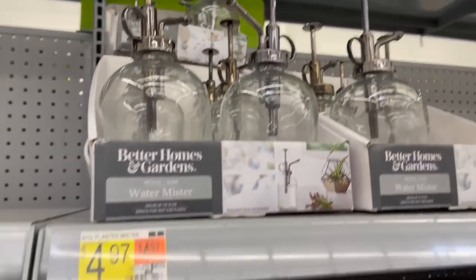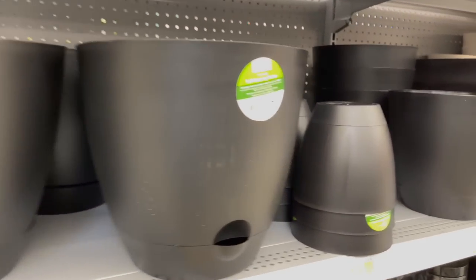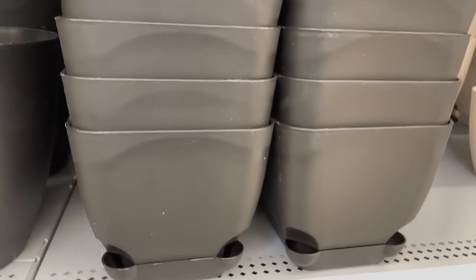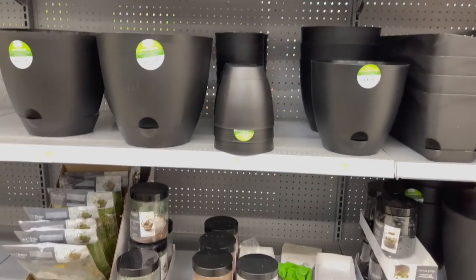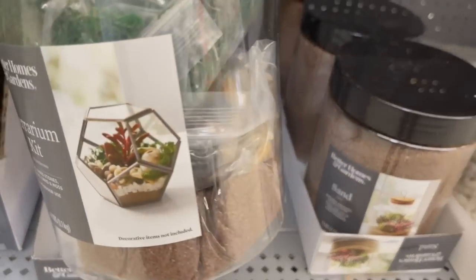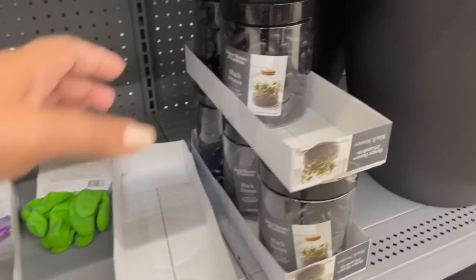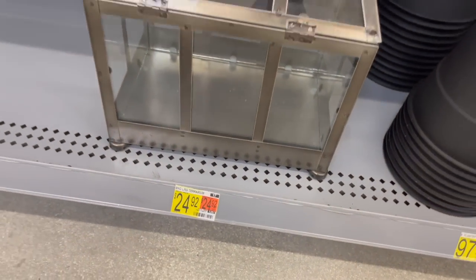Here they had some misters for $4.97, and a variety of self-watering pots — some larger ones, some smaller ones for $1.98, and long planters for $11.97, all in either black or cream. Down here they had a bunch of terrarium supplies: moss for $3.97, a whole terrarium kit for $7.84, sand for $4.47, rocks for $4.97, and these black stones for $4.97. They also had a terrarium for $24.92.